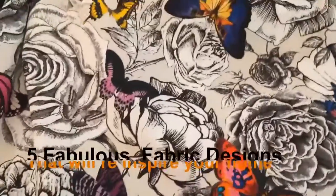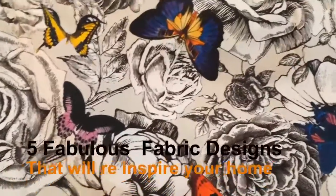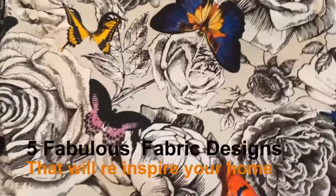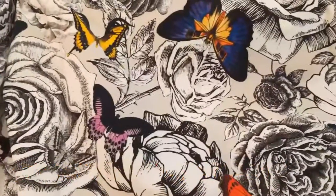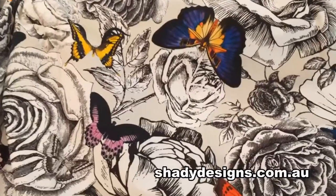Hi and welcome to the studio here at Shady Designs. In this video we're answering the question: what are our top five fabrics? This is a question that often gets asked to us — what are our favourite fabrics — and I couldn't pick just one favourite, so I've got a top five.